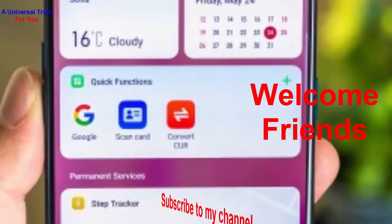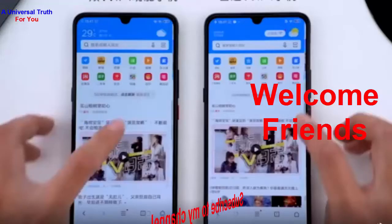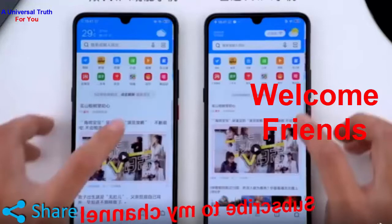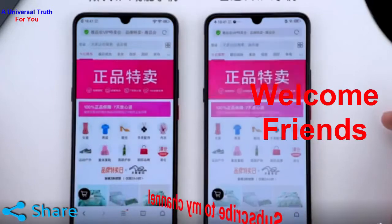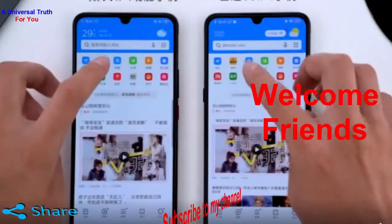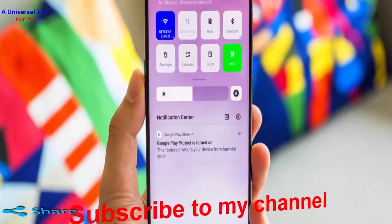Two BBK Electronics smartphone brands have introduced dual Wi-Fi today — we are talking about Oppo and Vivo. The feature allows your phone to connect to two wireless networks simultaneously to get better bandwidth and stability in case one of them fails.